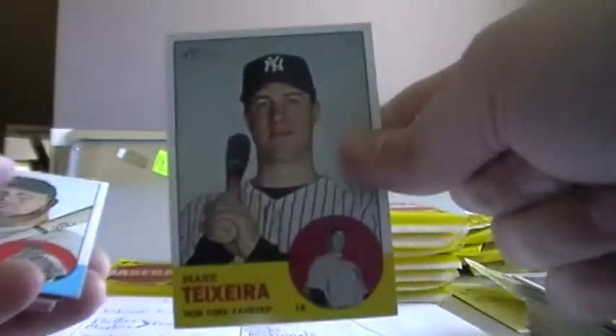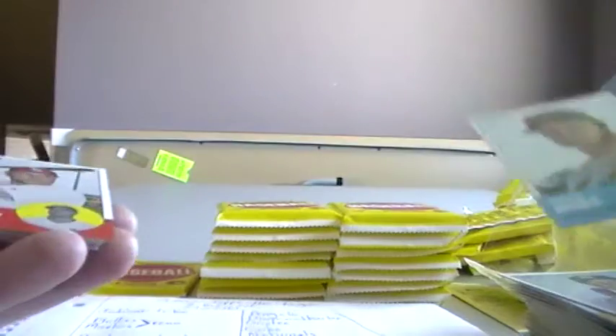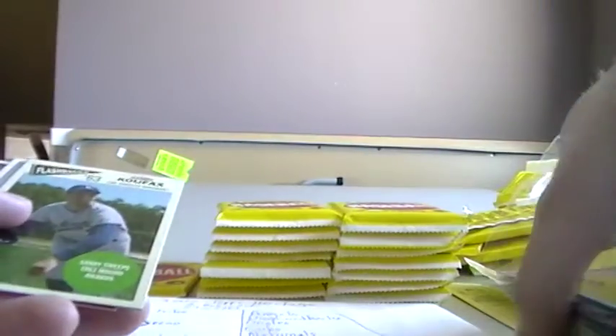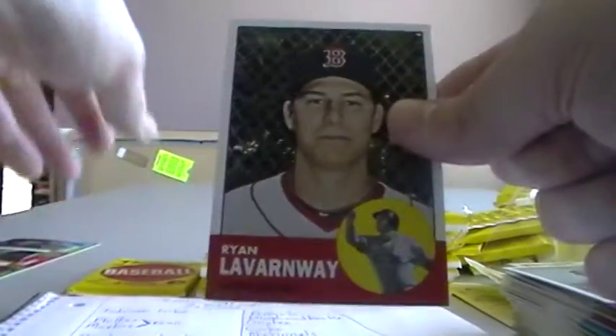Cliff Lee. Michael Young. Mark Teixeira. Lucas Duda. Matt Holliday. Jose Bautista from the Jays. There's a Sandy Koufax flashback card, Dodgers. John Buck. And Ryan Lavarnway.